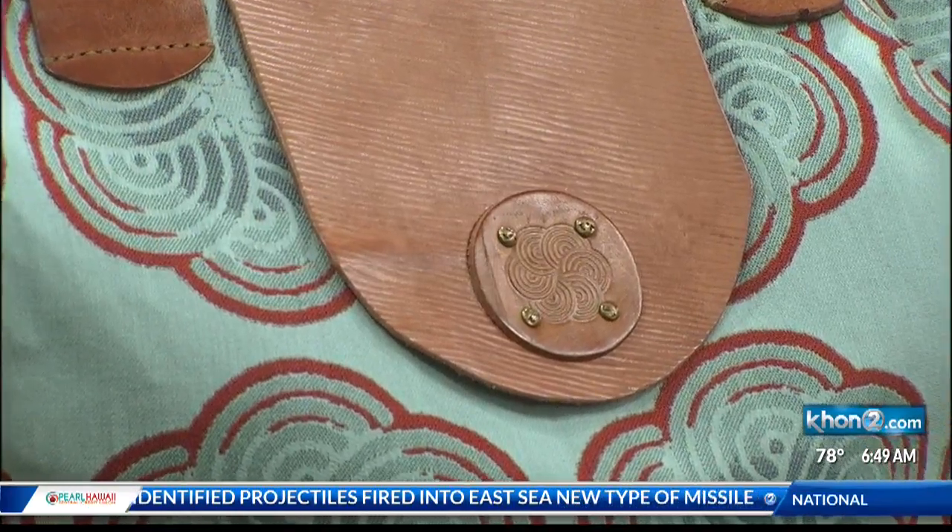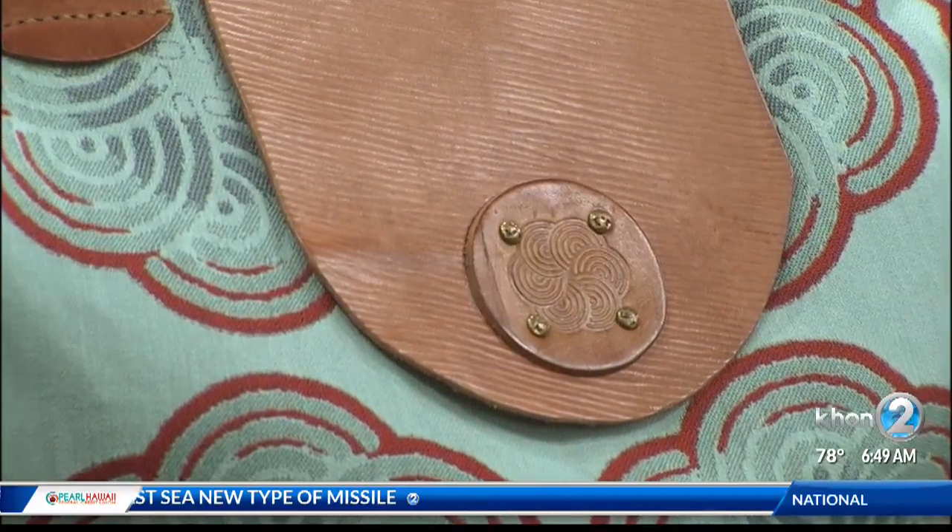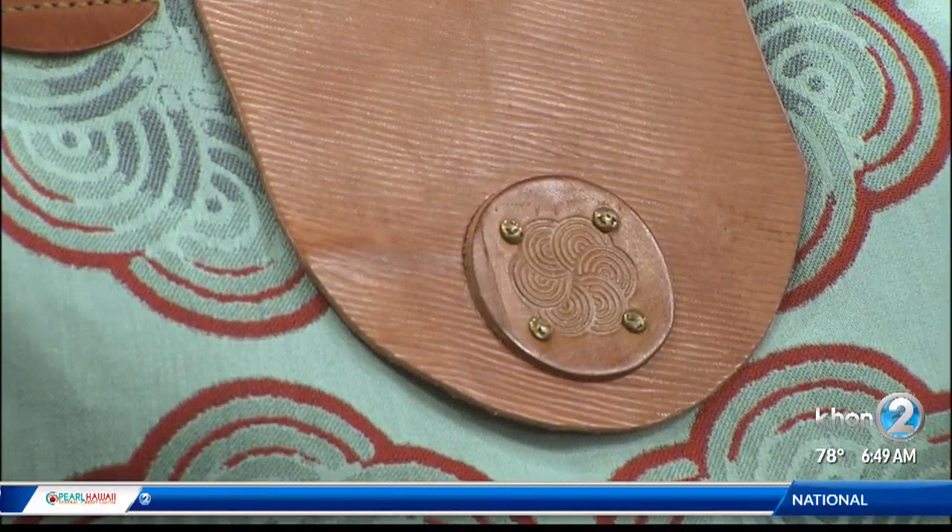For people who stop by and purchase, you have a special offer this weekend at the Made in Hawaii Festival. If they follow me on Instagram, they'll get 10% off. And these items will all be there plus more.